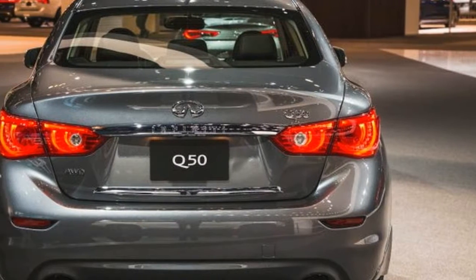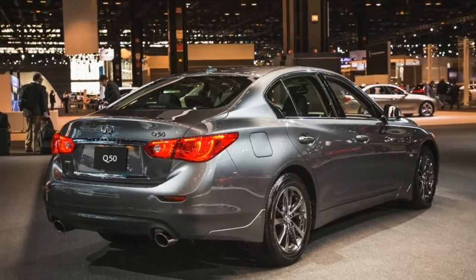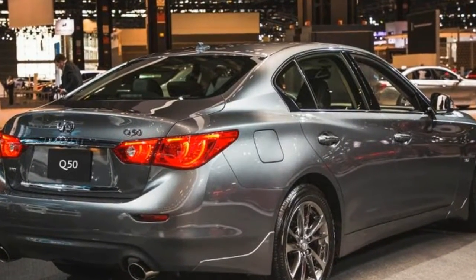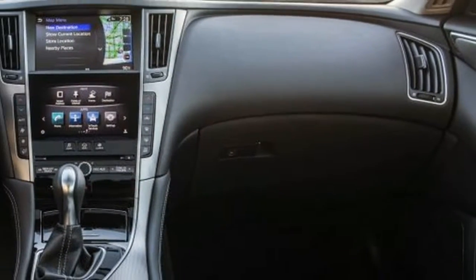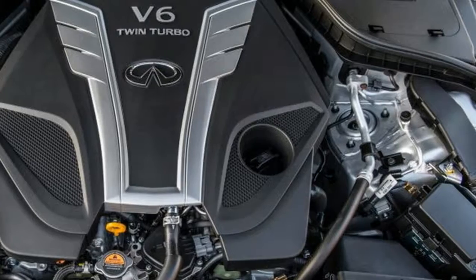As the 3.0t in its name implies, the Signature Edition is motivated by a twin-turbocharged 3.0-litre V6 engine that relies on a seven-speed automatic transmission to meter out its 300 horsepower.